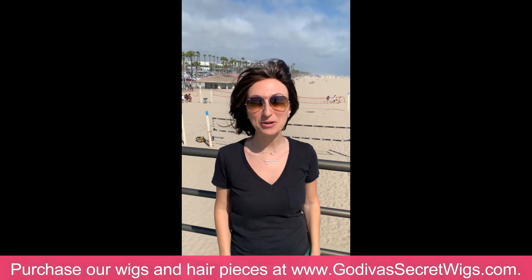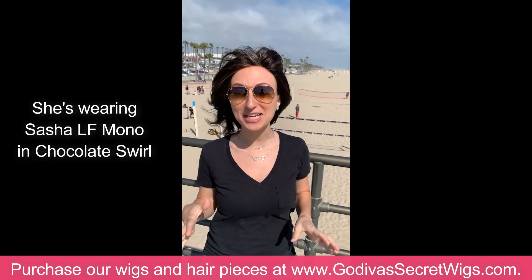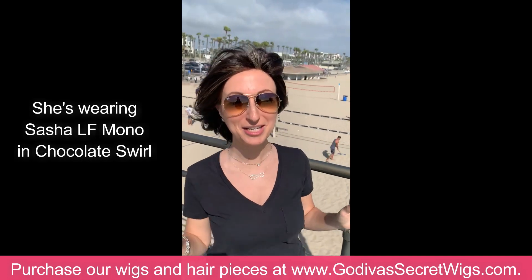Hi, I'm Danielle with Godiva Secret Wigs. I'm out here on the pier, and people ask all the time: do your lace-front wigs look realistic in the wind? So I'm here to show you — they definitely do.